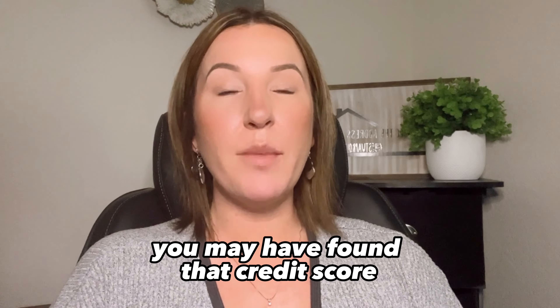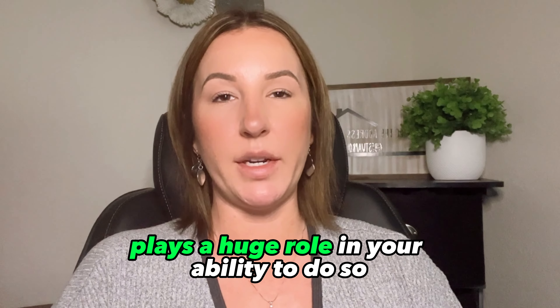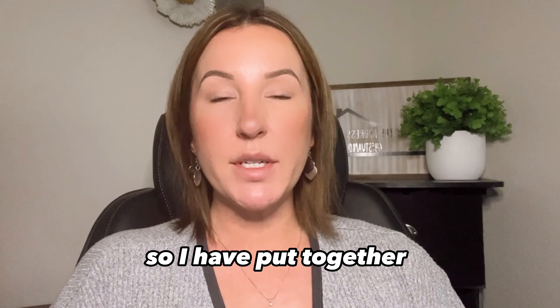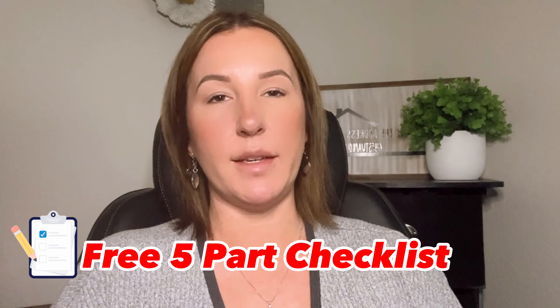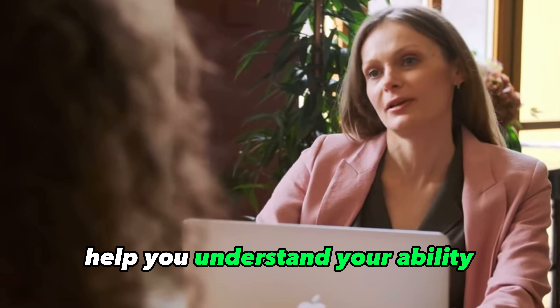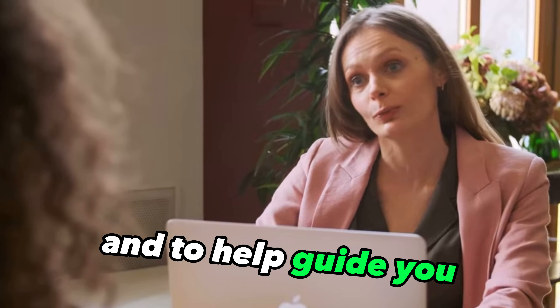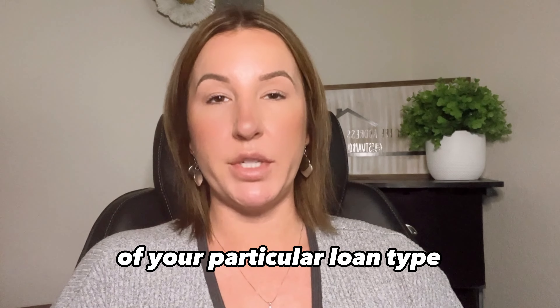If you are looking to purchase a home you may have found that credit score plays a huge role in your ability to do so. So I have put together this free five-part checklist to help you not only understand what credit score is, help you understand your ability to get your credit score, and to help guide you to be able to elevate that credit score so that you can accommodate the requirements of your particular loan type.